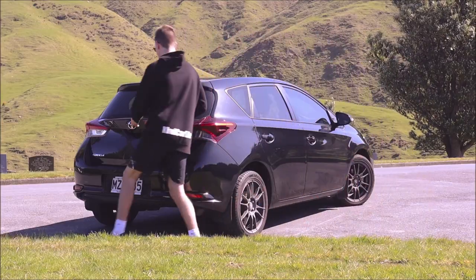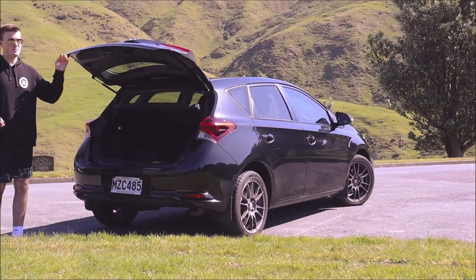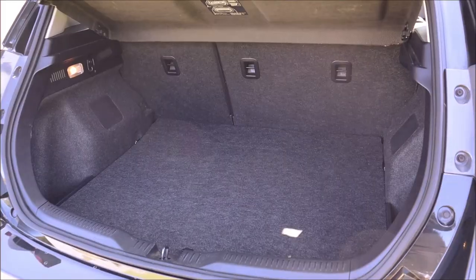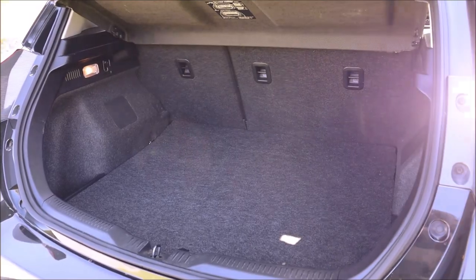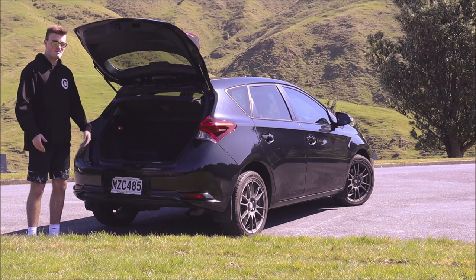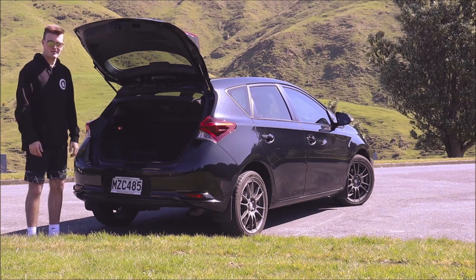I'm disappointed that it doesn't have a proper sports exhaust to go along with these nice wheels, but overall the back end does look quite nice. It's got a nice deep bumper with some ridges to make it look a bit more sporty, and my favourite part is these really cool looking LED lights. However, the boot is small and it gets even smaller if you pick the hybrid model because they jam-pack 100 odd batteries under there. It does have enough room for your morning shop, but even with the seats down you certainly won't be fitting many bikes or refrigerators back here.